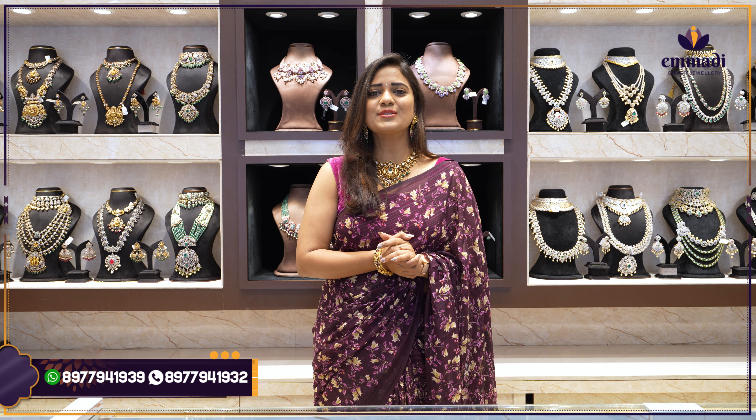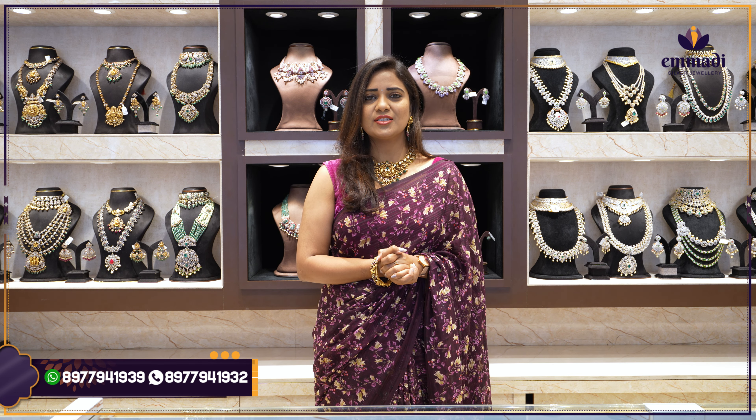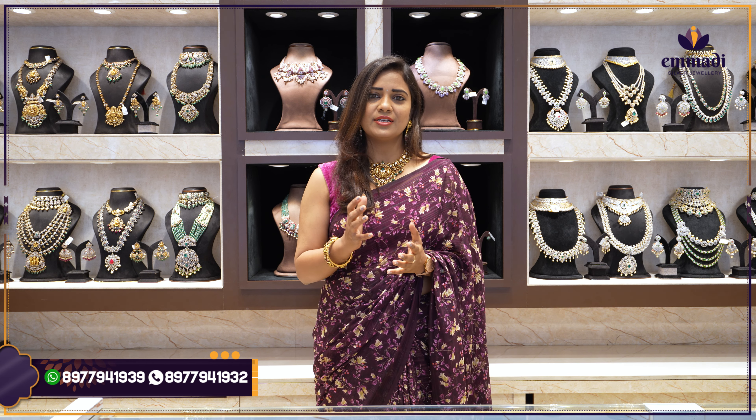Hello all, Namaste, welcome to Invadi Silver Jewelry, a luxurious premium silver jewelry brand. I am at the Dilshuknagar store and today our episode collection is Nakshi Polki Necklace.